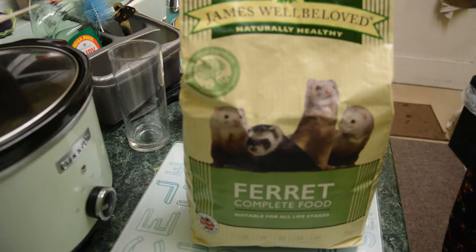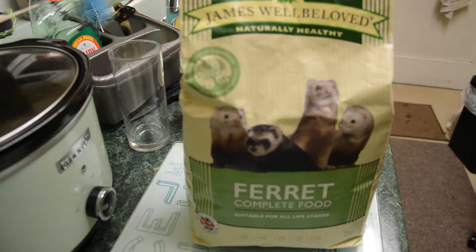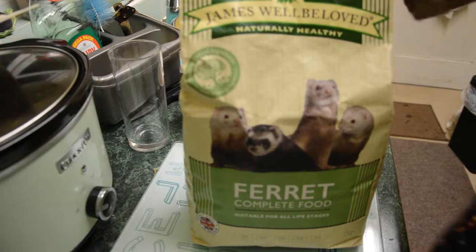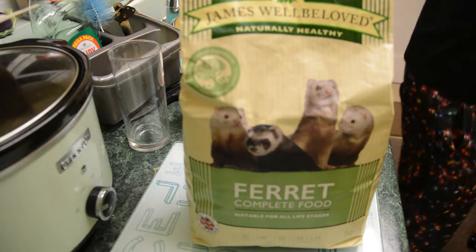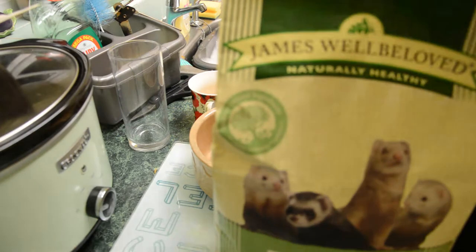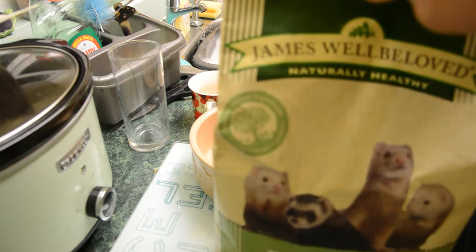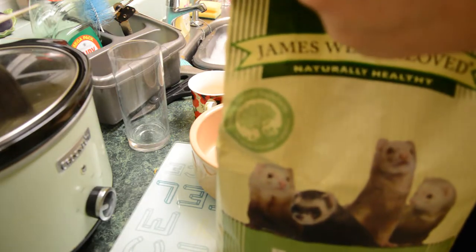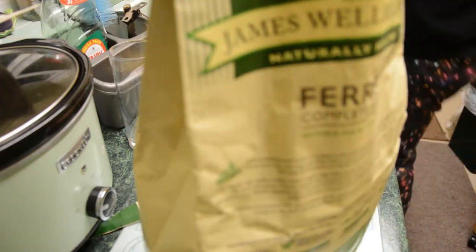Soaking makes the food more palatable so they enjoy the taste more, and it stops them getting bored of the food. With most animals — dogs, cats — if you make wet food available after they've been eating dry for a while, or even just wetting dry food, it becomes more palatable and they enjoy it more.